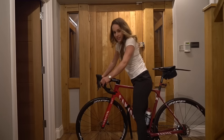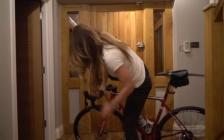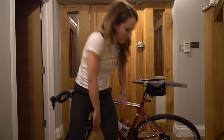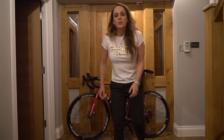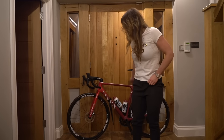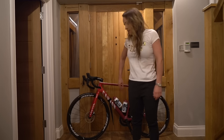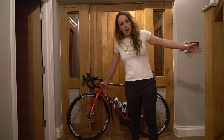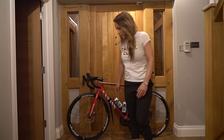G'day there. It's February the 6th. Alex thought it would be interesting if I talked you through his bike, because apparently there's quite a big difference between his bike and my bike, and obviously I did a bike review of my own bike when I first got it.